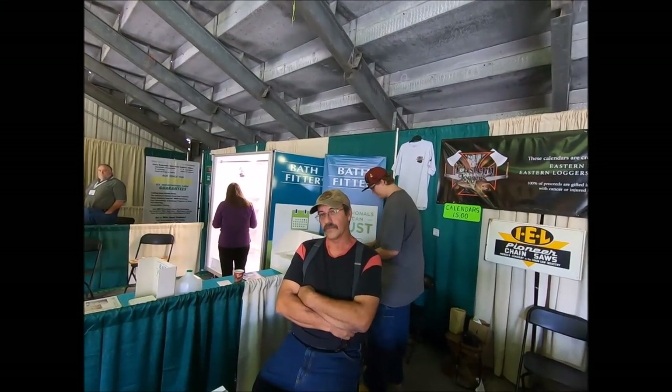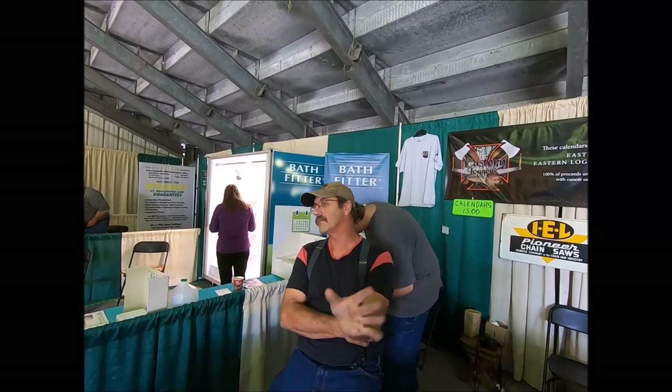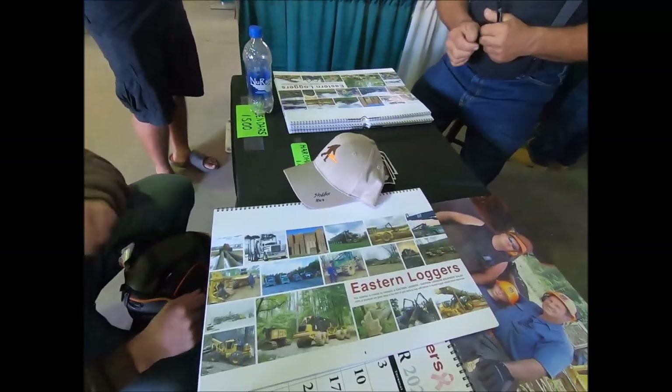I appreciate you guys doing this because it's been a good cause - we've reached so many people and we couldn't do this without you guys. Thank you all for inviting me. Vern, give us the email stuff to get a hold of you guys for ordering the calendars. We're going to run them at the show here for three days, then on the Eastern Loggers Facebook page for two weeks, and then we're done for the year. This is our yearly fundraiser.